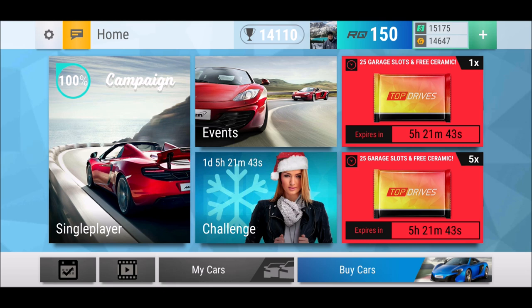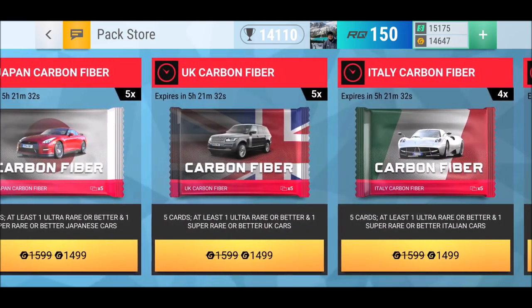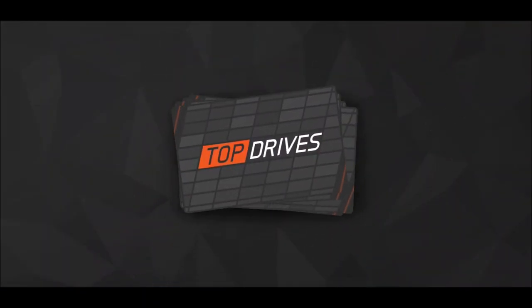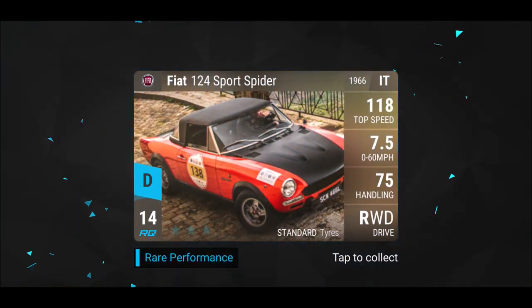Those are my wishes: what I really want is a KTM, and I wouldn't mind a high Lotus or a McLaren — any of those three, please! But let's go now to the main event — the UK carbon fiber pack. Let's bring it on. We start off with a Fiat 124 Sports Spider.